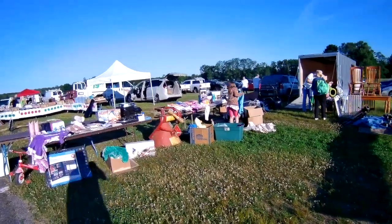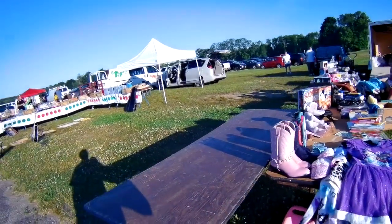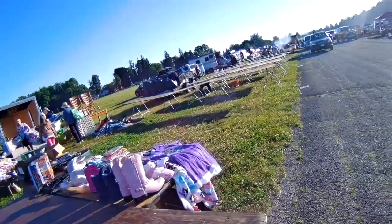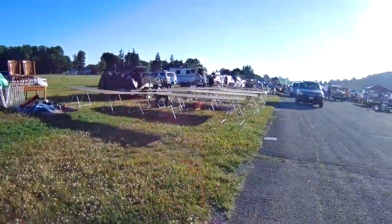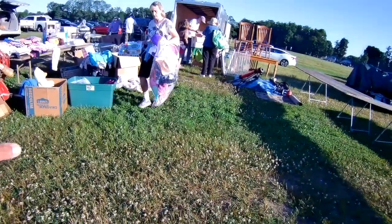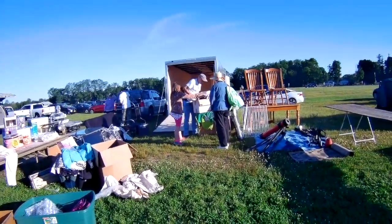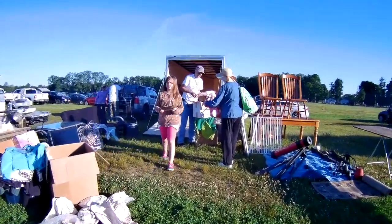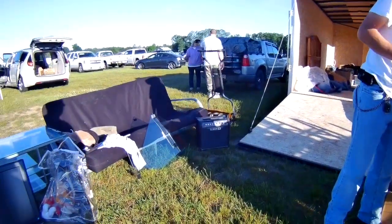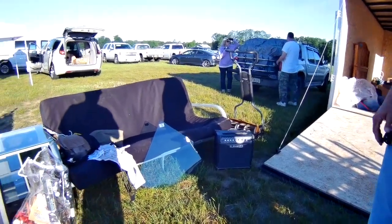7:45. We're going to take a little walk around. Asking vendors: 'You guys selling any Legos today?' A little more stuff there. How are you doing today, sir? How much is your amp? Ten bucks. Does it work? Yeah.